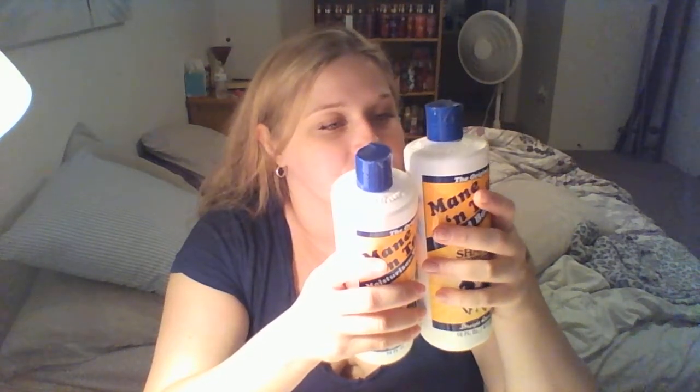Normally I really like TRESemmé so I don't know what's going on — if my hair just needs some extra love. I also just used my last bit of my Vidal Sassoon deep conditioner and I haven't been able to find it, which is upsetting because it was my favorite. These were $3.99 each, comparable to $6 each. This is supposed to be for horses but it works really well for human hair too — it says both on the label, which I think is funny.